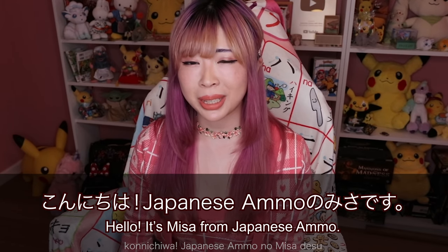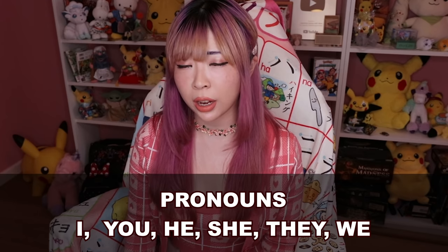Konnichiwa! Japanese Amono, Misa desu. Hey guys! Today I'm going to teach you all about pronouns in Japanese.